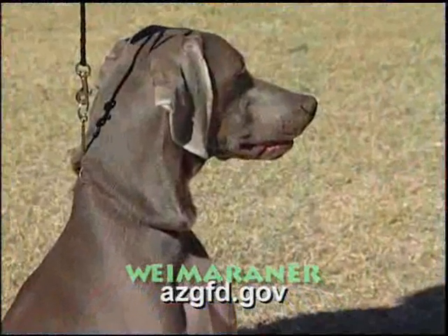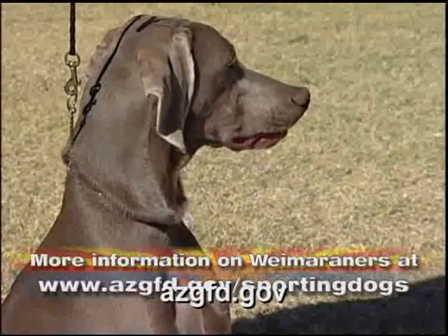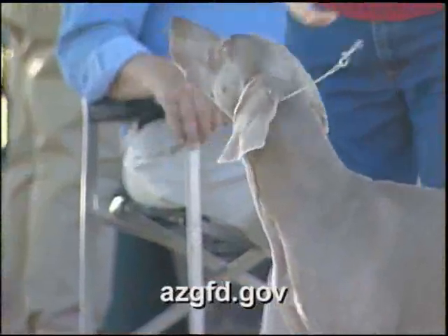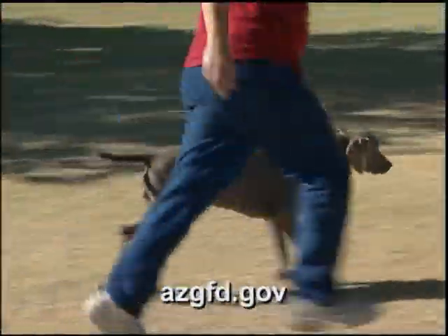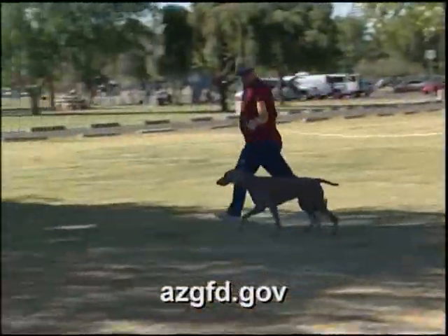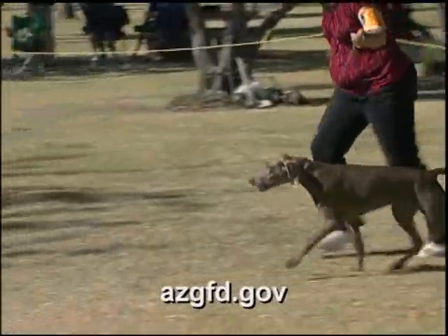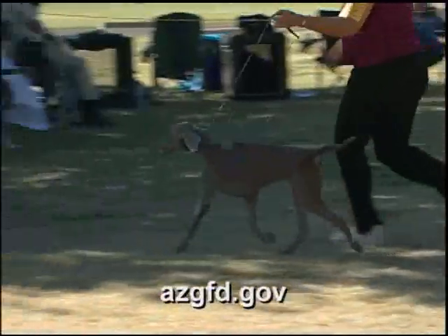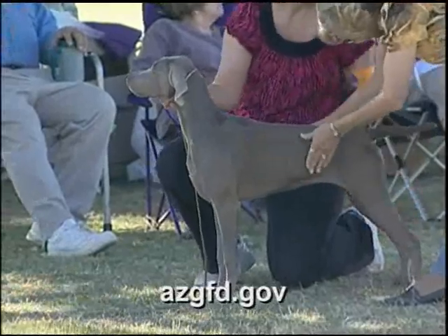Often referred to as the Grey Ghost because of the distinctive color of its short, sleek coat, the Weimaraner is a graceful dog with aristocratic features. Bred for speed, good scenting ability, courage, and intelligence, it remains an excellent game hunter. The Weimaraner is a pointer and an all-around personal hunting dog — rather than having a specific purpose such as pointing or flushing, it is a true all-purpose gun dog. Grooming maintenance is low due to its short coat, and it is an incredible hunter and a fearless guardian of its family and territory.